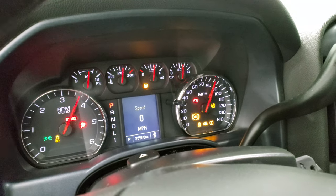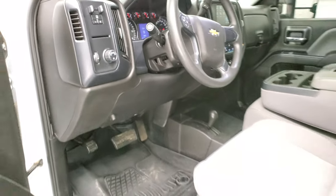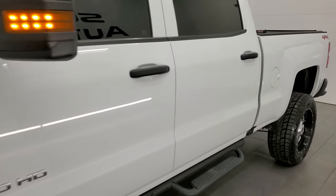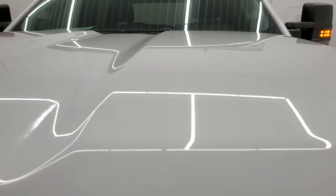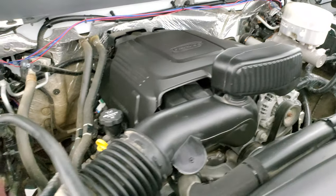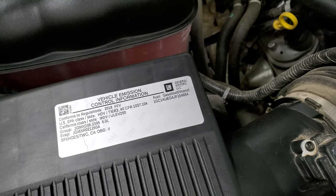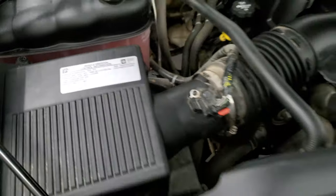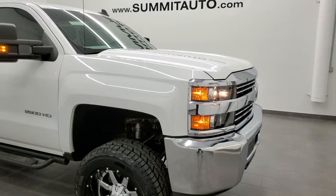It starts right up with no check engine lights or anything like that — looks really good. The exhaust sounds pretty good as well, not too loud. Under the hood we have the six liter V8 engine — the engine bay is very clean and runs very smooth. Once again, this truck has been fully safety inspected by our service shop, has a fresh oil and filter change, all the fluids have been checked and topped off, and this truck is 100% ready to go. There is your emissions sticker and it has four brand new tires.